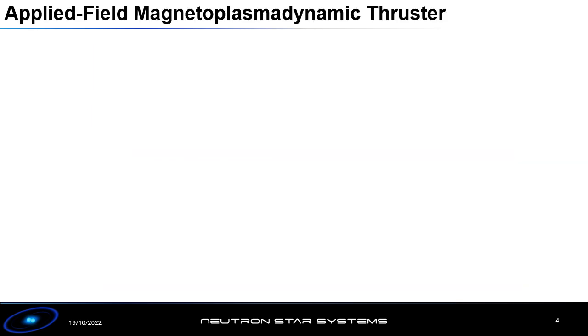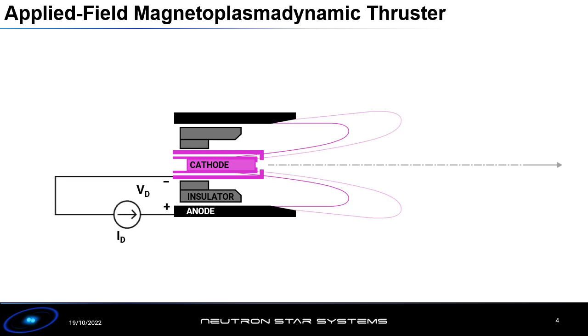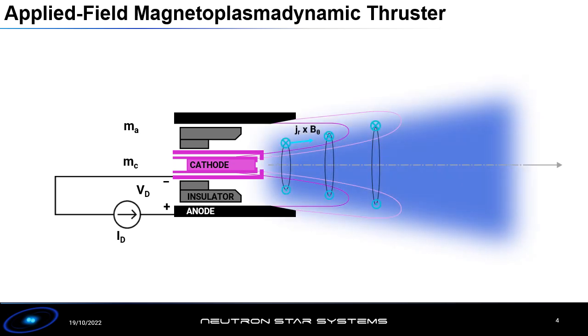The applied field magnetic plasma dynamic thruster is a type of electric propulsion system, which means we're using electrical power to generate thrust. In a magnetic plasma dynamic thruster, or MPD thruster as I will call it from now on, we have two main electrodes arranged concentrically with an electrical insulator between them. We apply a potential difference across the two electrodes, creating an electric field, and we feed in a propellant mass flow between the anode and cathode, which in the presence of the electric field gets ionized and forms a plasma.